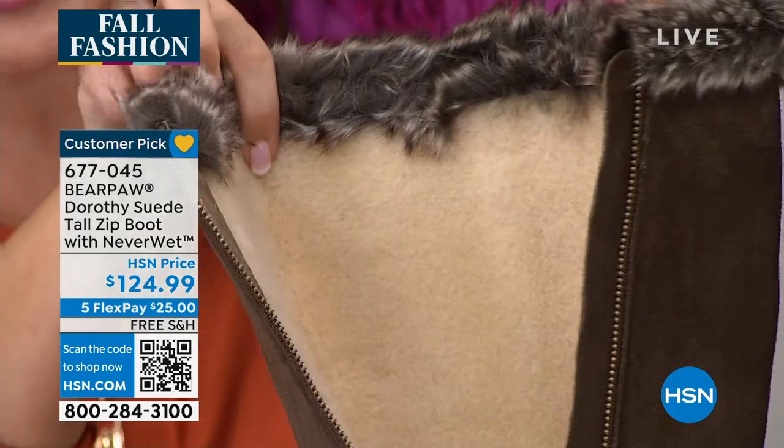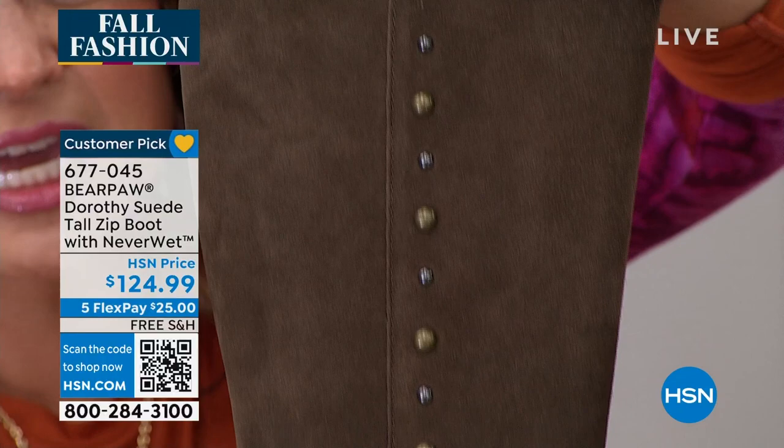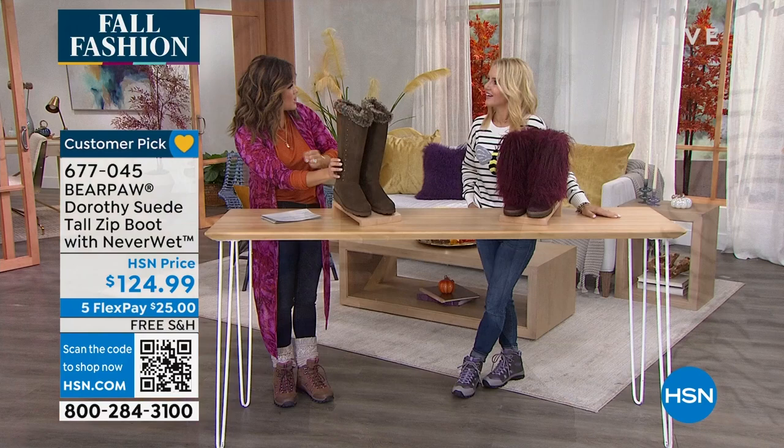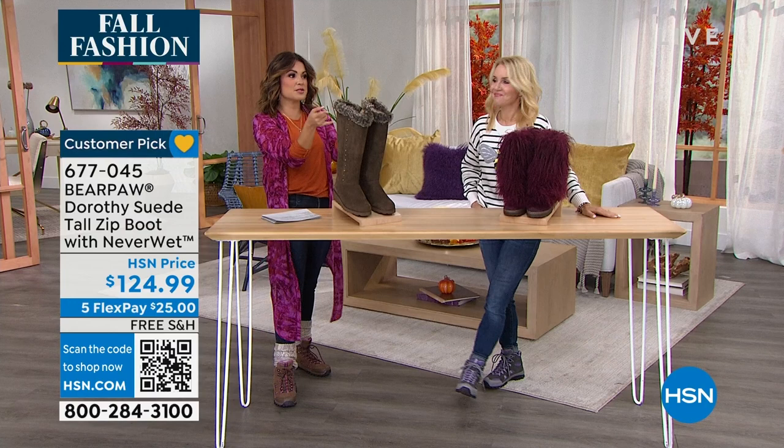All genuine suede — look at the fun detail, it's like jewelry. This feels like rabbit fur, though it's a faux fur. There's a little one-inch wedge on these, and we have different colors. I've never presented these because they're always gone — I never get the chance. We have the brown, stone, and black.